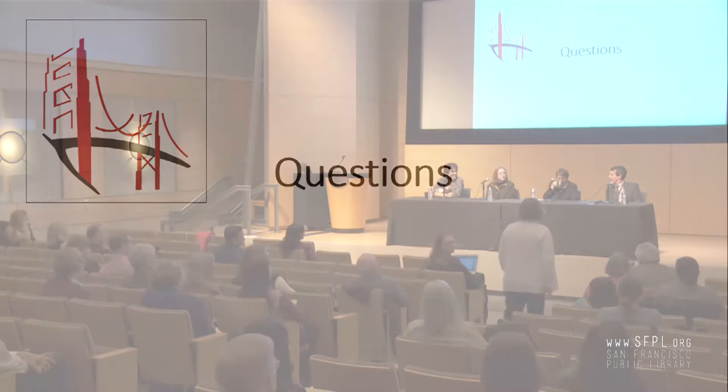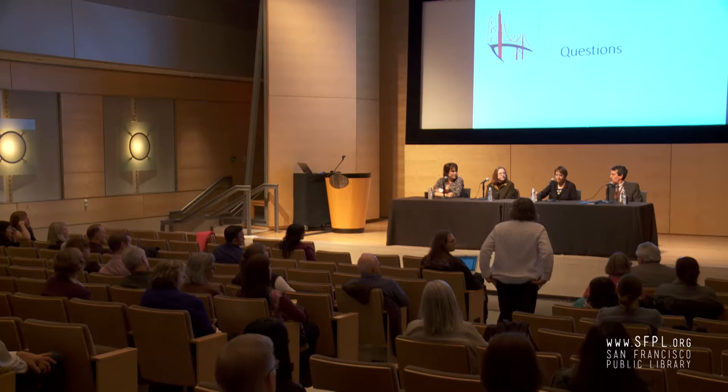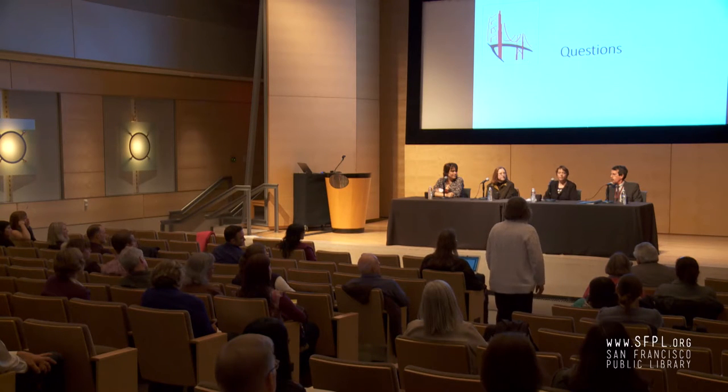Peggy, I think you mentioned you deal with copyright at UCSF. Could you go into that? And Karen, how long does the library tour take, and which floor do we get off on to come take it?